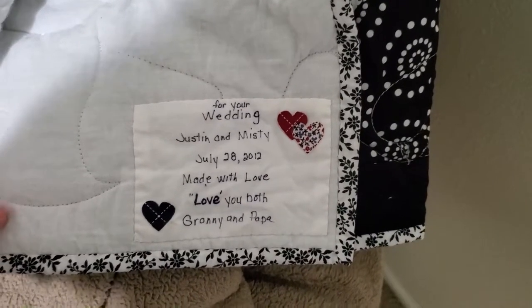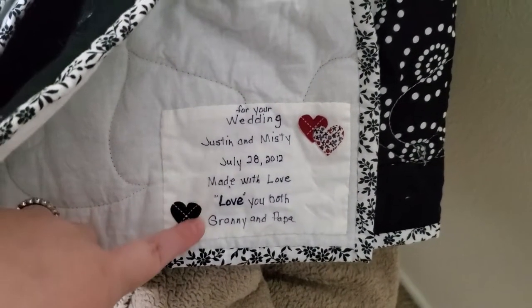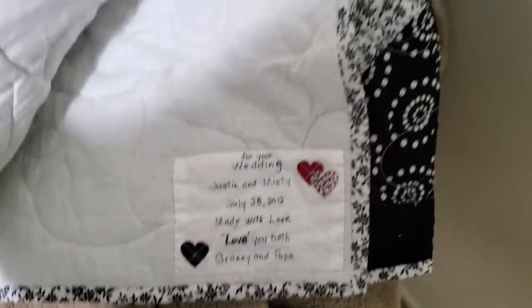It says 'For your wedding, Justin and Misty' — this is when we got married, July 28, 2012 — and it says 'Made with love. Love you both, Granny and Papa.' It's so freaking cute. We've had it stored away because we didn't want it to get ruined or anything. We kind of want to display it somewhere, so we're trying to think of what we could do with it. I just thought I'd share it with you guys because it was such a sweet gift — it's something that we'll cherish forever.